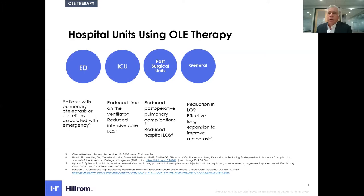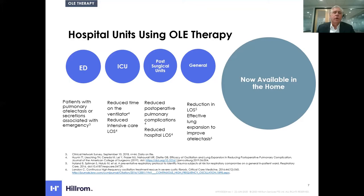Oscillation and lung expansion therapy has been available and used inpatient for years. Key areas include the emergency department, ICU to reduce length of time on a ventilator and length of stay, post-surgical units to reduce post-pulmonary complications and reduce length of stay, and general med-surg floors to reduce length of stay and improve atelectasis. And now this oscillation therapy is available in the home.